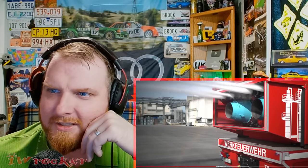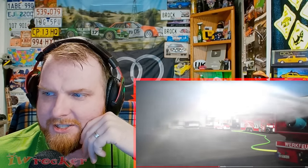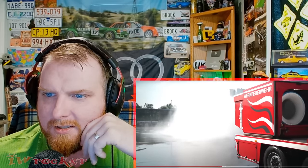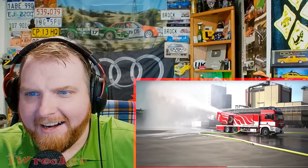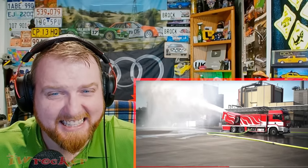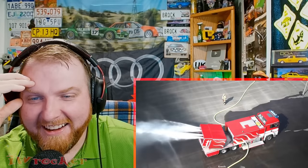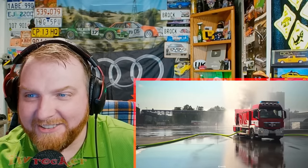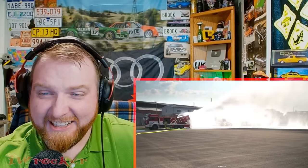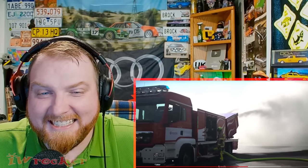Holy crap — like four super nozzles, and now these turbines are revving up. That's insane! The craziest stream of water I've ever seen. They're creating like a hurricane — like a tropical storm. That is freaking sick.